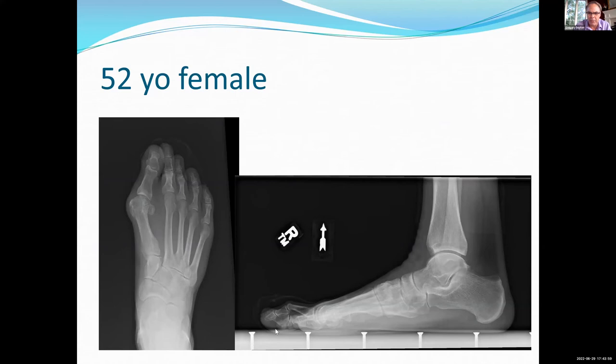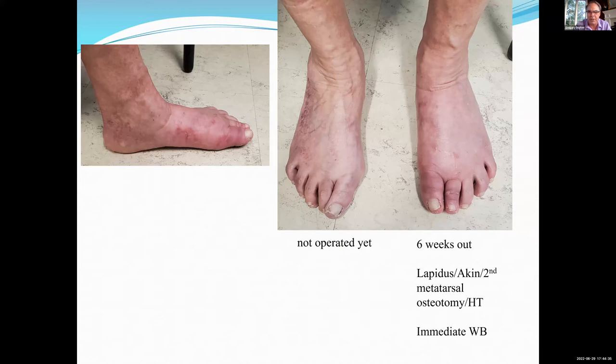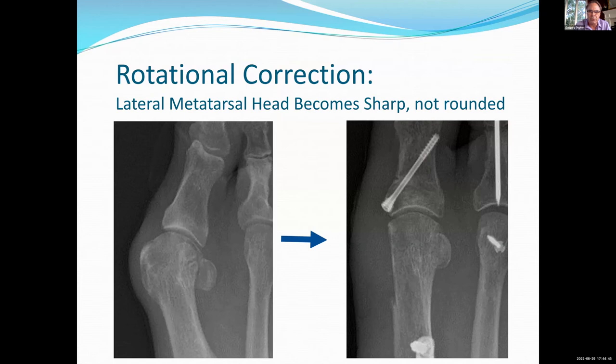Here's a quick case — a 52-year-old female with some traditional indications for the Lapidus. She has a pronation deformity — she has a rounded lateral aspect of the metatarsal head. On this one I also did a limited incision metatarsal osteotomy. We did everything: we did an Aiken, achieved the correction. You can see I have medialized the base here a little bit. The rotational correction is solid — she was basically full weight-bearing at 10 days. Here she is at six weeks: she's got a little swelling, but she's back in regular shoes. In the old days she would just be talking about weight-bearing in the boot at this point. The rotational correction is evident — the lateral aspect of the metatarsal head becomes sharp and not rounded when you do this.